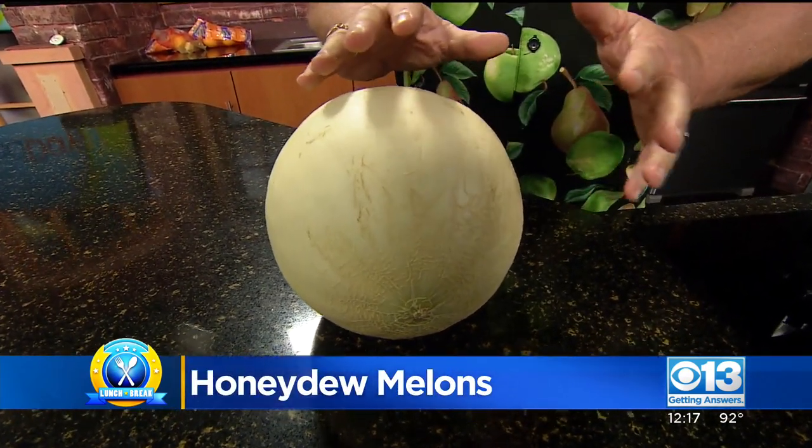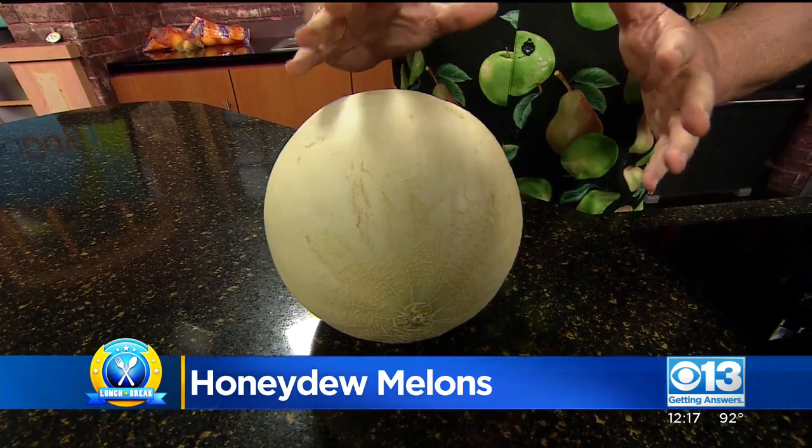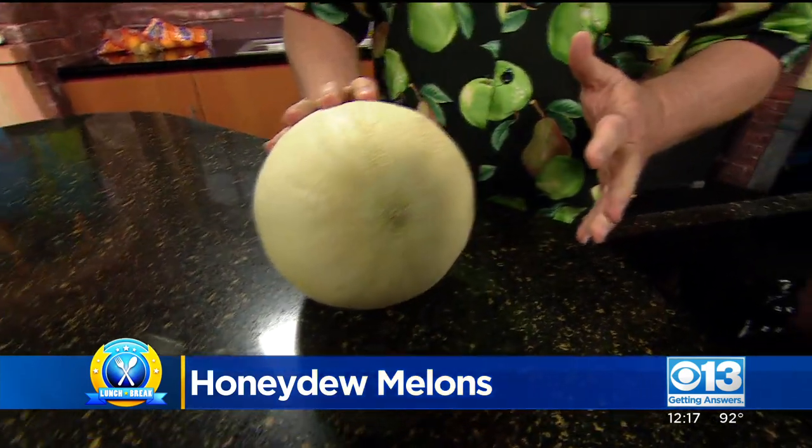I've often said the honeydew melon is like a friend — you've got to go through 10 bad ones to find one good one.